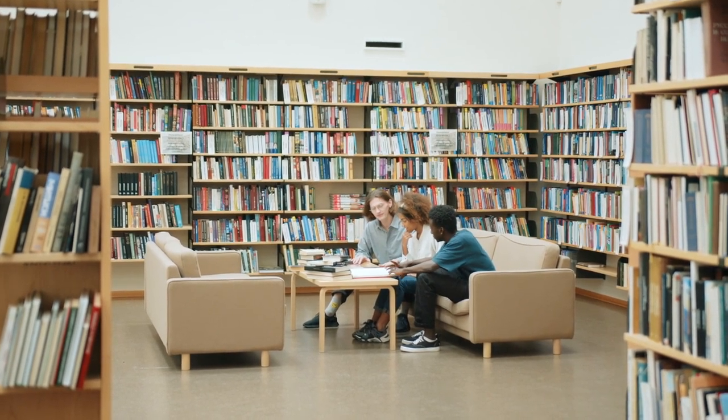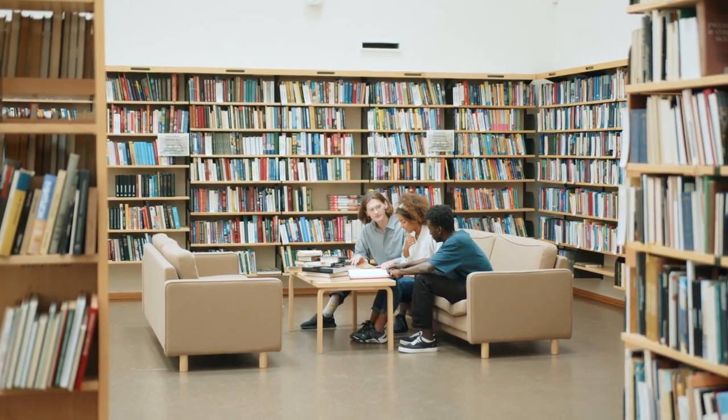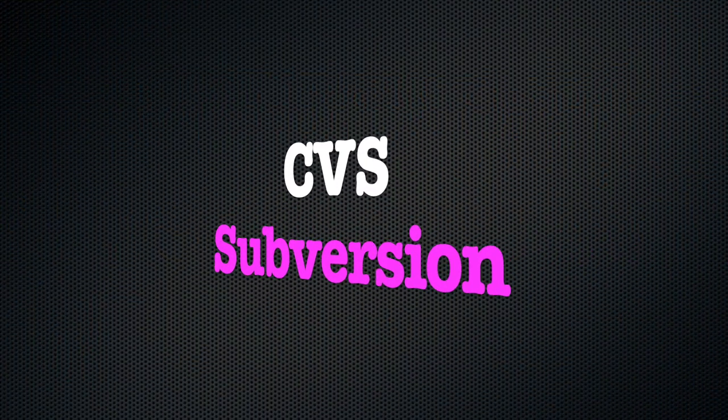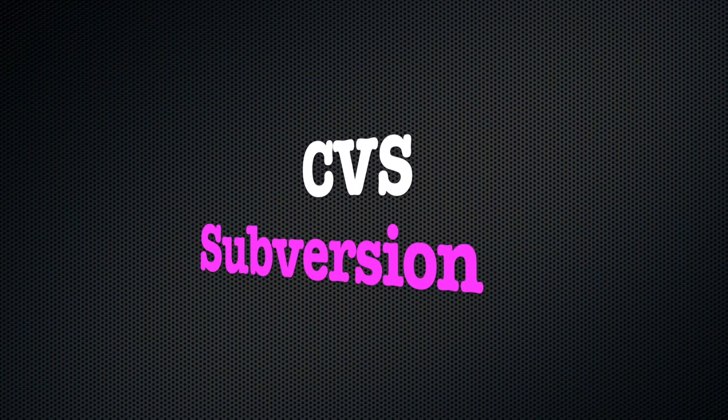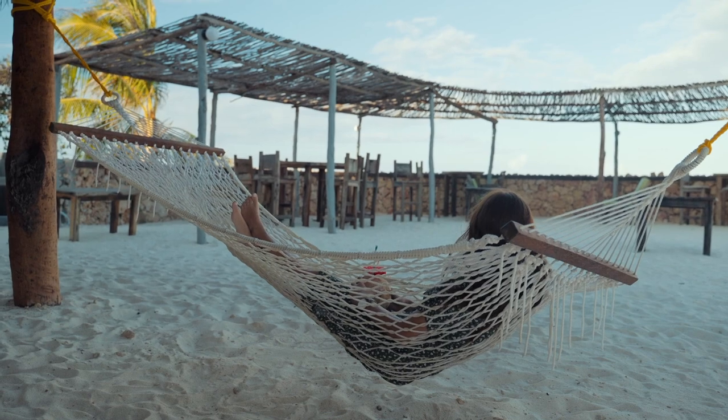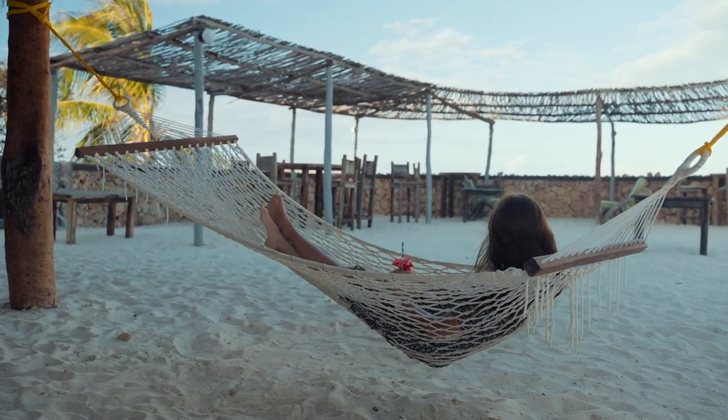The two most significant members of this second generation of version control systems were CVS, short for Concurrent Version System, and Subversion. For most people, these systems were good enough, and the market for version control systems stalled somewhat, as it was considered a solved problem.